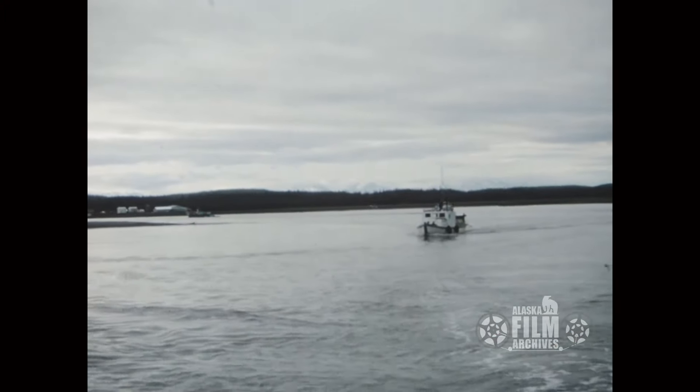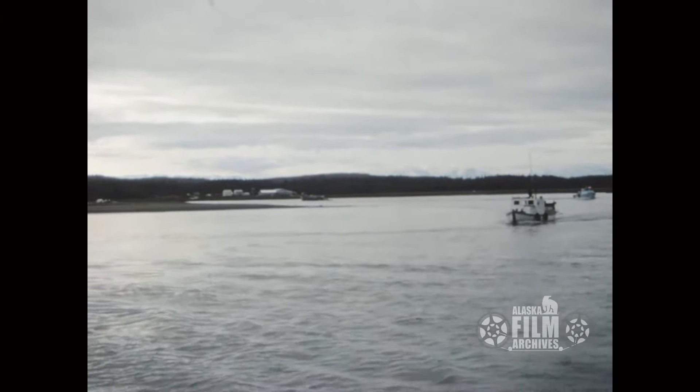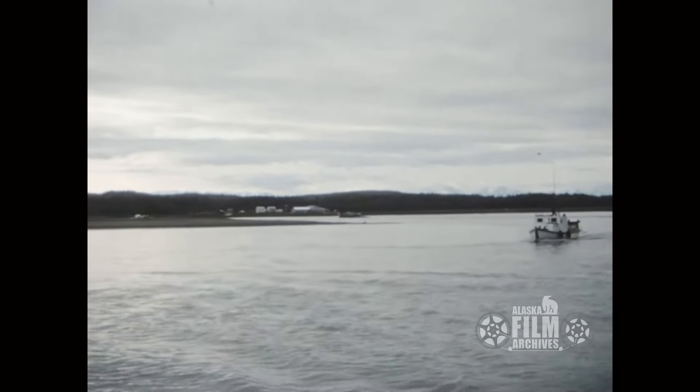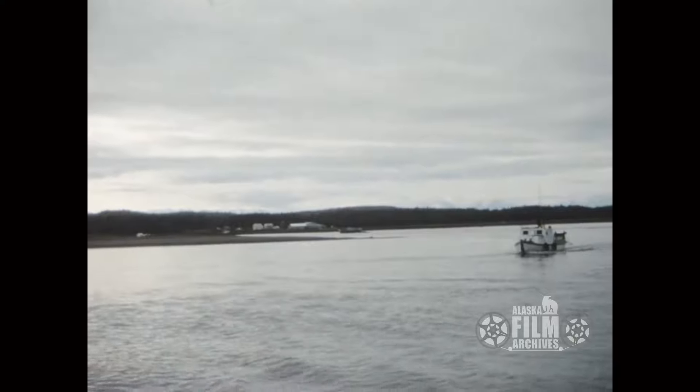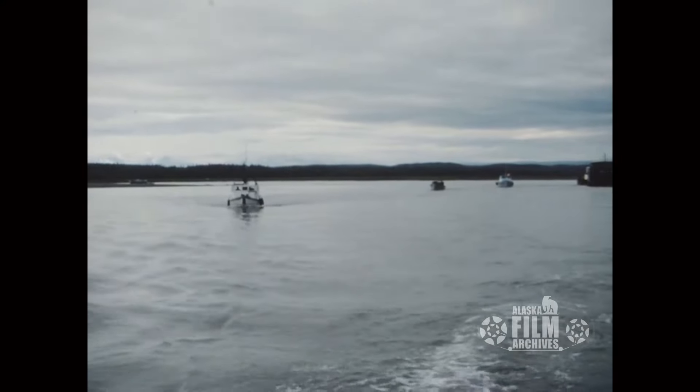Roy could actually make a net out of just string if he had enough of it and enough time. And this is the Kasilof River, I believe. We were in a couple of rivers, both Kenai and Kasilof — I believe this is Kasilof.